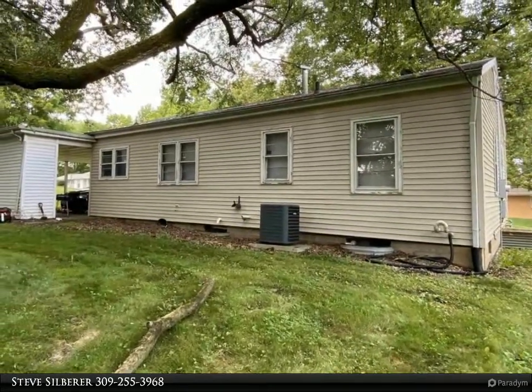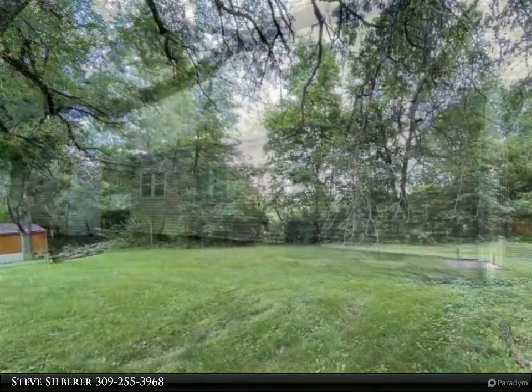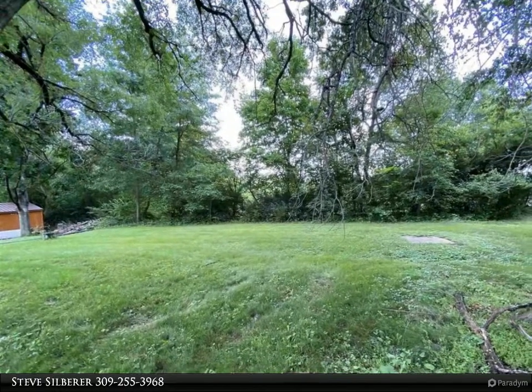A basement has been partly finished with a living area, bedroom with egress window, bath, and laundry room. This home also has a nice yard and large carport.